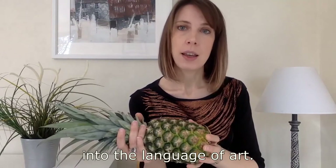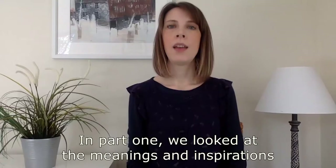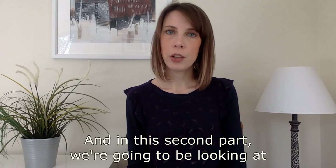So now you know a little bit about Junko Mori and her interests — do you see the sculpture differently? In part one, we looked at the meanings and inspirations behind Junko Mori's sculpture, A Small Propagation Project. We learned about the artist's interest in nature, science and microbiology. In this second part, we're going to be looking at the materials she works with. Let's take another look at the artwork and see if you can tell what it's made from.